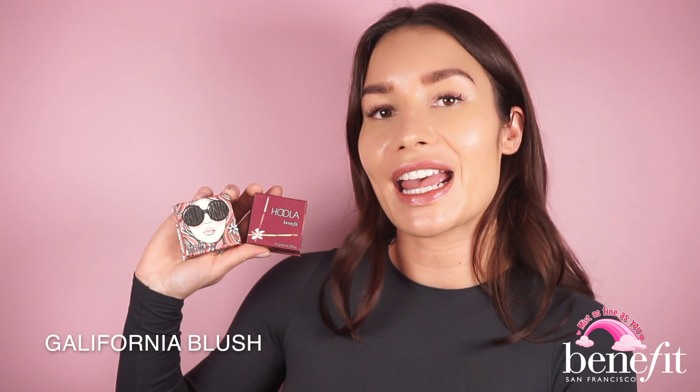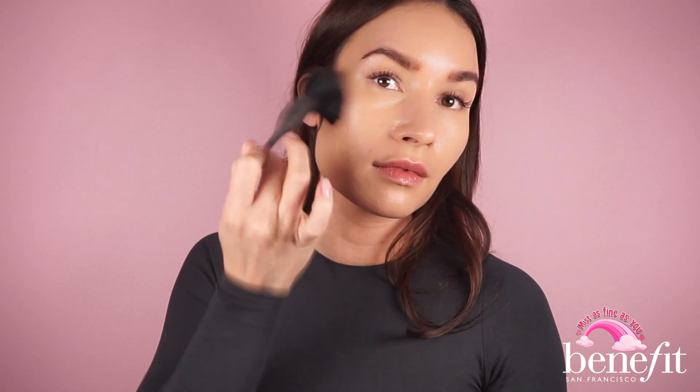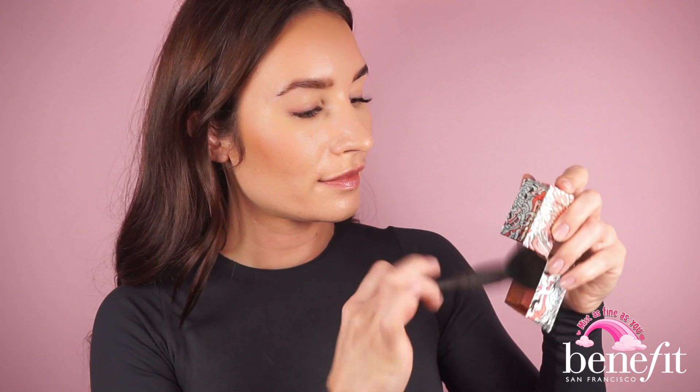Now I'm moving on to some blush and bronzer — for the bronzer I'll be using our Hoola bronzer, and for the blush our California. Now that I've applied my bronzer and blush, I'm completely done with my complexion and I'm going to finish off with the Porefessional Super Setter.